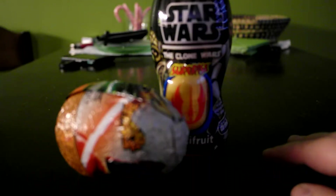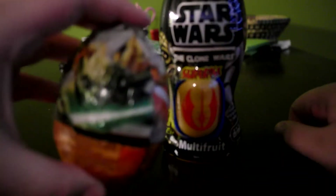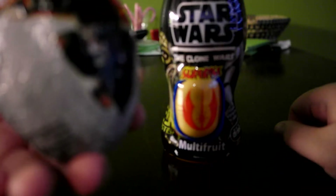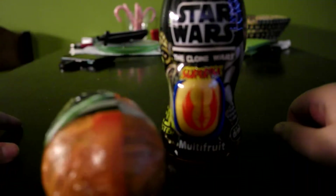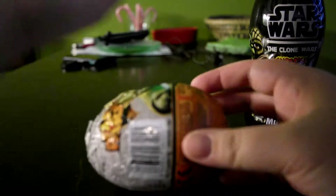Hey, even more surprise toys. So this is kind of like a drink, and then I have this chocolate egg — both Star Wars, big Easter chocolate eggs — probably some Star Wars stuff.